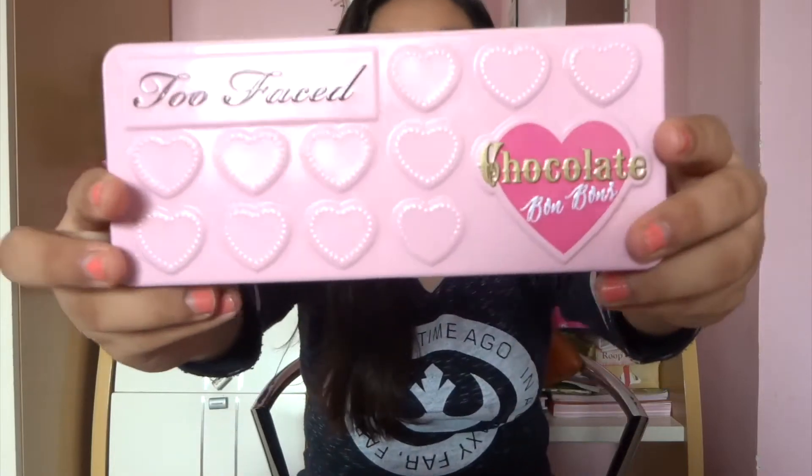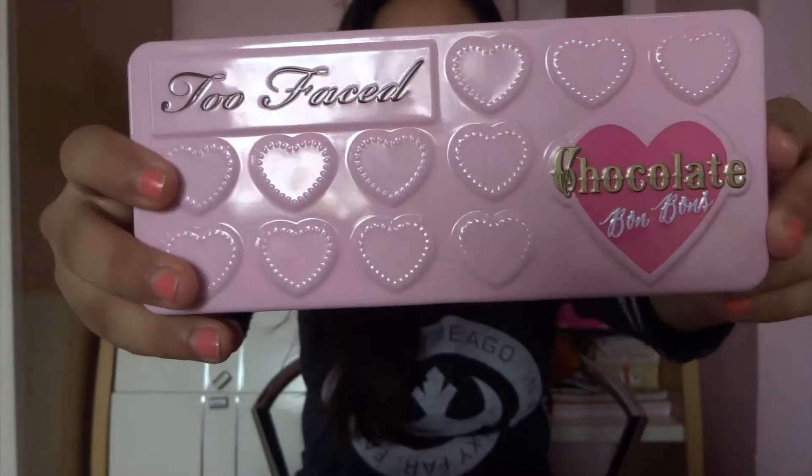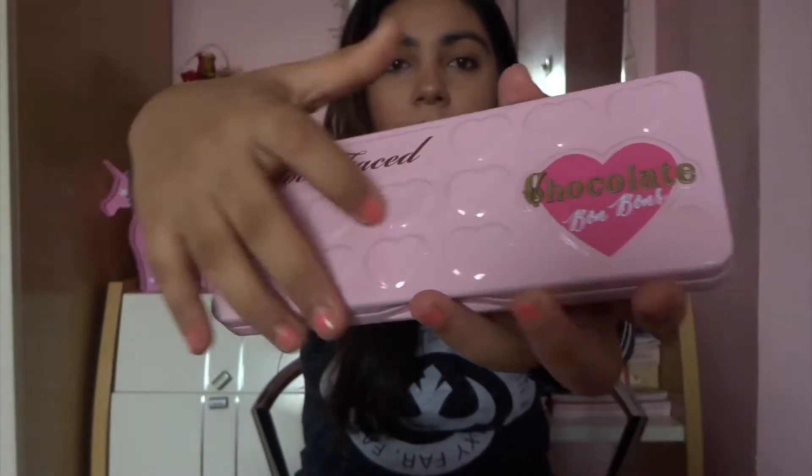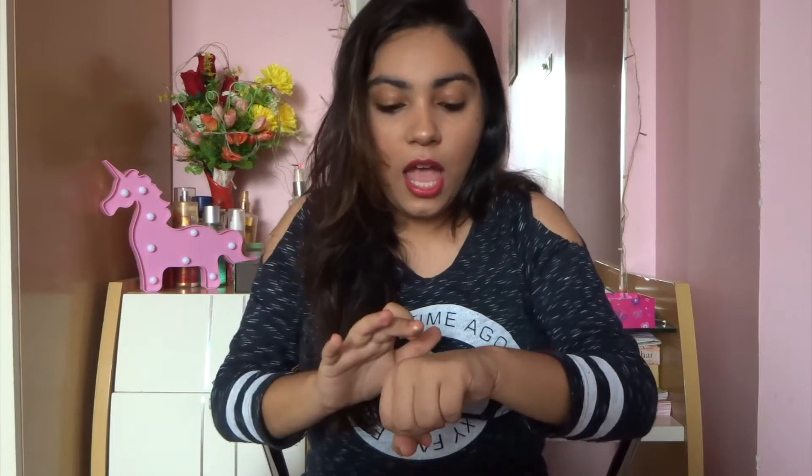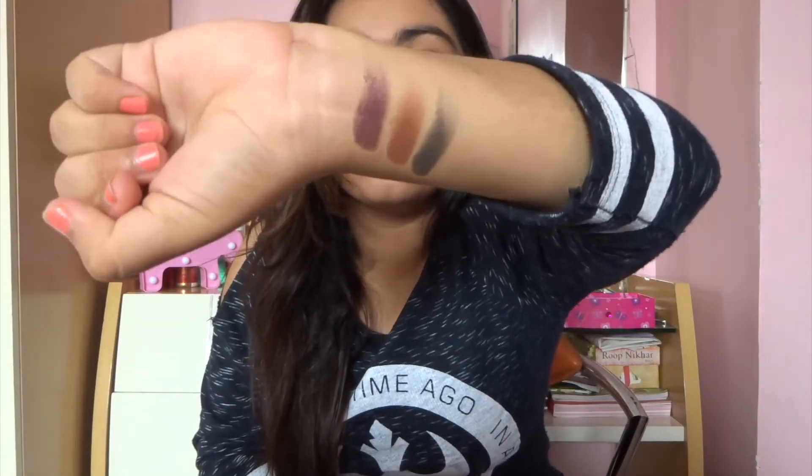Let's get started. I'm going to be starting off with one of my favorite eyeshadow palettes from Too Faced — the Chocolate Bon Bon Eyeshadow Palette. The casing is really nice and sturdy and it has a magnetic closure. The palette is pink in color, which is a big plus, and all of the eyeshadows come in this heart-shaped pan which is super adorable. I'm just going to be swatching a few shades so you guys can see the pigment. It's pretty pigmented — just one swipe and it's a dry swatch. Plus, it smells like chocolate as well.